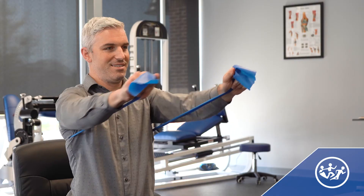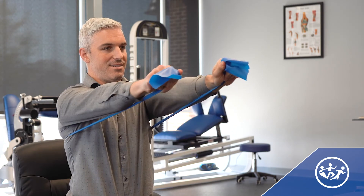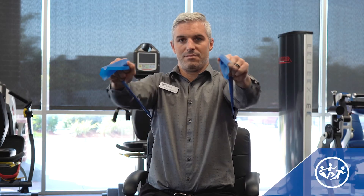Another exercise you can do with the TheraBand is working the pushing muscles — everything from your shoulder to your chest — so you can continue to build that resiliency that helps you make it through the work day.